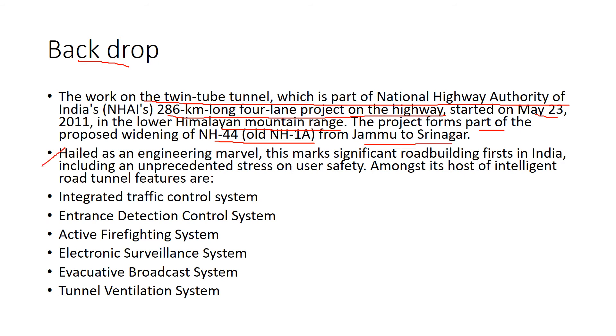This is being hailed as an engineering marvel, as it marks a significant road-building first in India, with unprecedented stress on user safety. There are intelligent road tunnel safety features, including an integrated traffic control system and incident detection control system.